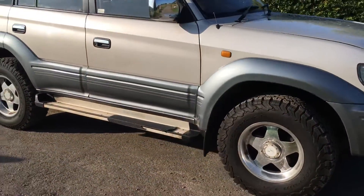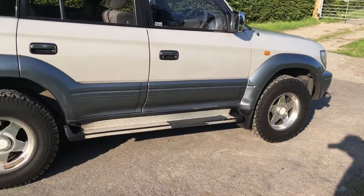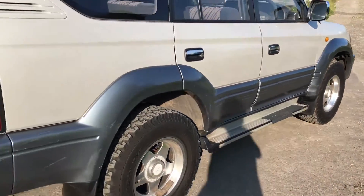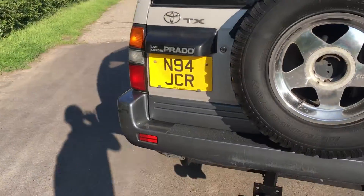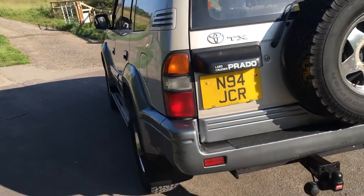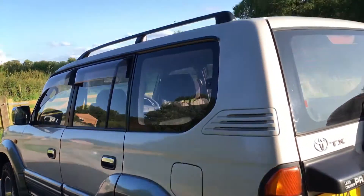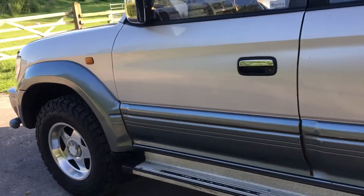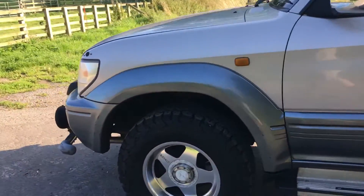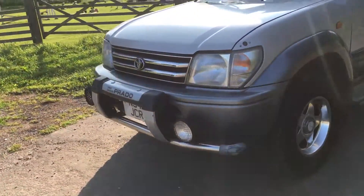I'm just going to have another walk around and hopefully show you, by looking down the side of the car and that combined with the photographs, just how straight that car is. A very bright day here in North Hampshire so I do apologise if you're struggling to see. These cars are really sought after — they are well known for their reliability, pretty much bulletproof engines that go on and on.